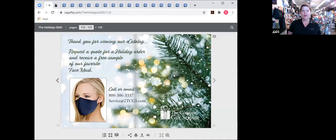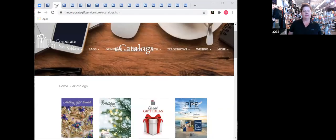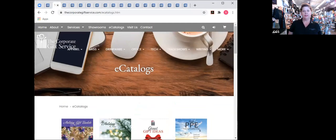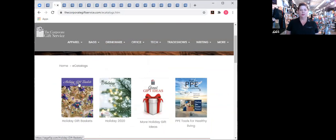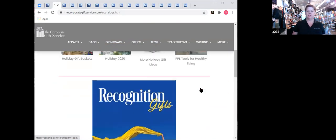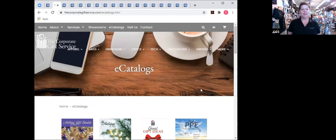We have a lot to cover so I'm going to jump right in. I want to take you to our website. I wanted to do that because I want you to see how to get to our e-catalogs. We're at thecorporategiftservice.com, and across the top you'll see e-catalogs — down here is our basket e-catalog. We also have other holiday catalogs, a personal protective equipment catalog, and a recognition catalog.